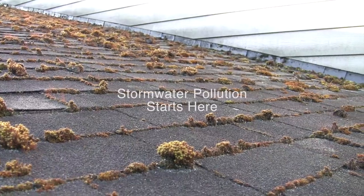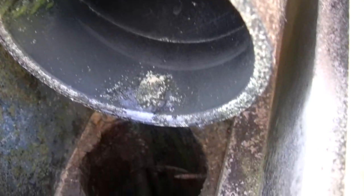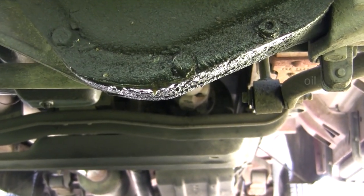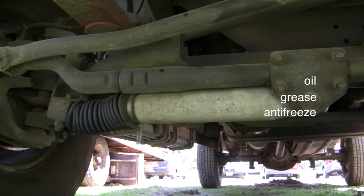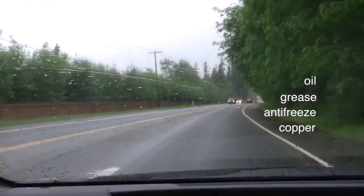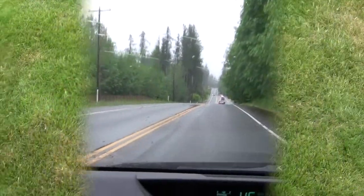Stormwater pollution starts here: tar-based grit, toxic moss killers, zinc from galvanized nails. It starts here — gunk from a warm engine, dripping oil leaks, grease, toxic antipodes, tiny flakes of copper from your brake pad linings. It's sitting there on your driveway until it starts to rain. Then it all goes down the drain to Puget Sound.